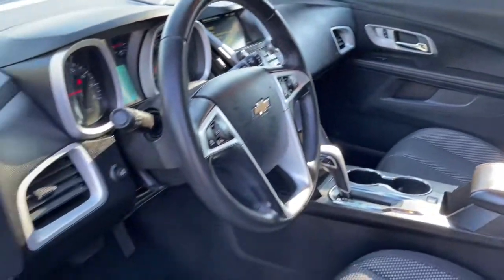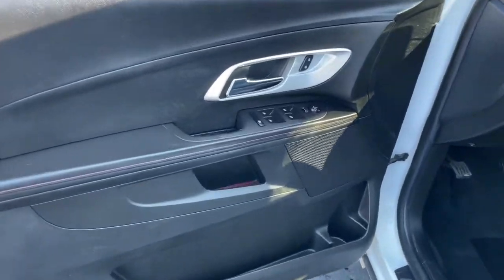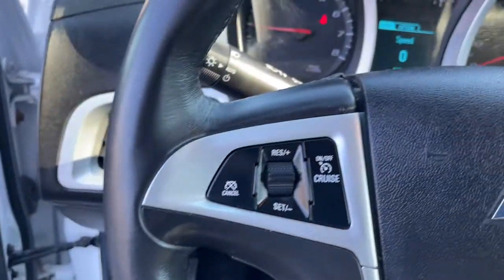These are just some of the great options this vehicle comes with: keyless entry, satellite radio, backup camera, remote engine start, aluminum wheels, and alarm.